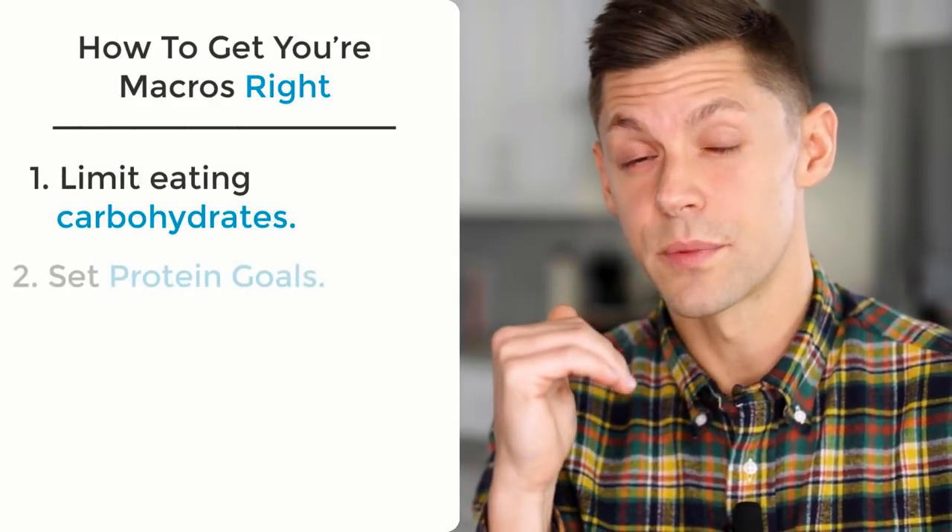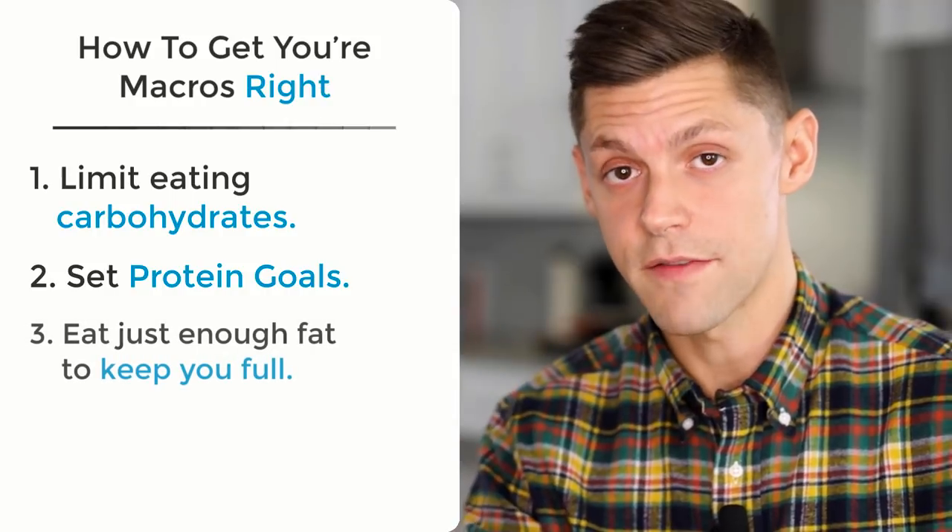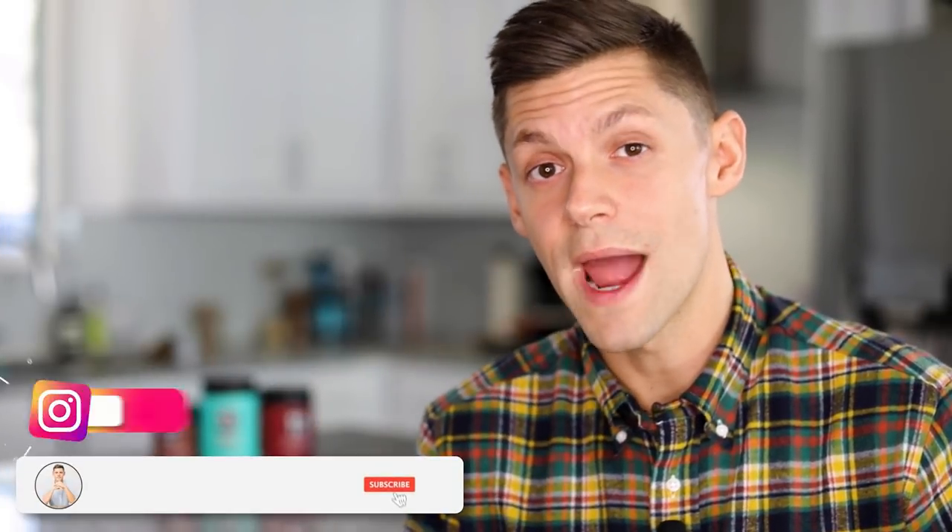Try it out — it may work for you, it may not. But again, it's not just about the macros. To recap: limit the carbohydrates, set your protein as a goal, and then fill in with fat after that. If you guys have any questions or concerns, hit me with a comment below or send me a DM on Instagram. I answer every single one of them at @DrAnthonyGustin, and we will see you guys next time.